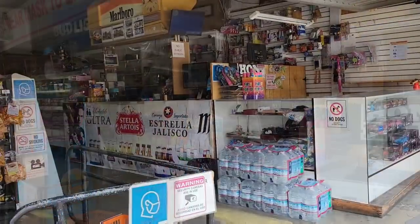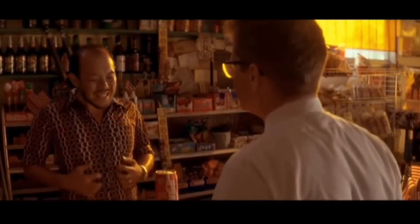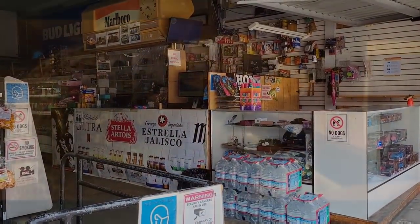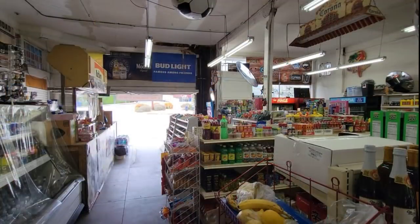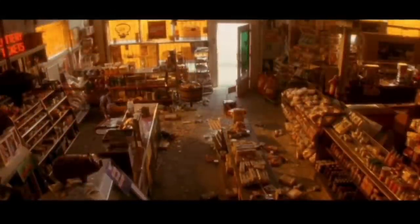Right over here is the counter that Mr. Lee would have been standing behind. Pretty much right where this display case is, is where Mr. Lee would have been laying on the floor after he gets attacked by D-Fens. Like I said, in the movie there's a fake front to the store covering up that garage-style door, but other than that it looks pretty much the same in here.